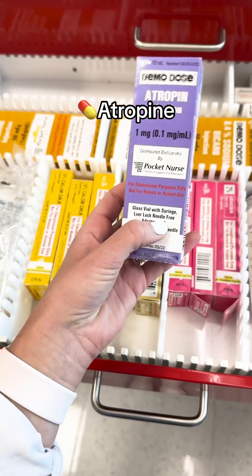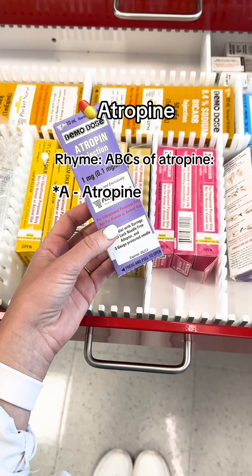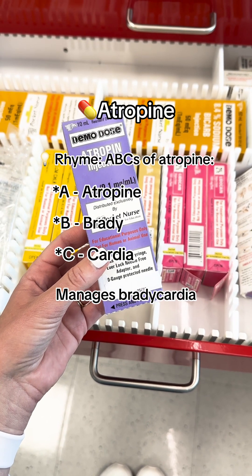Next is atropine. You can remember the rhyme ABCs of atropine: A for atropine, B for brady, and C for cardia — because this medication manages bradycardia.